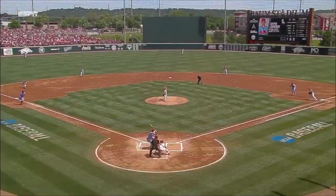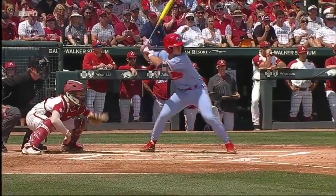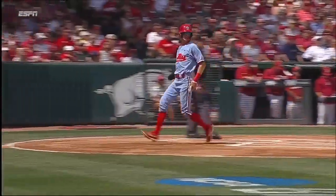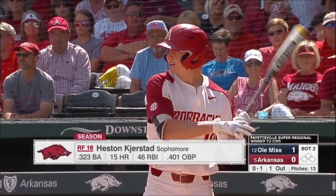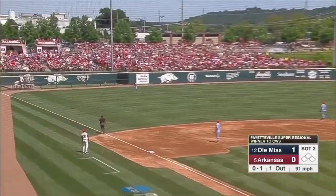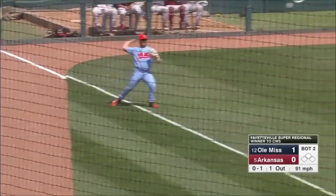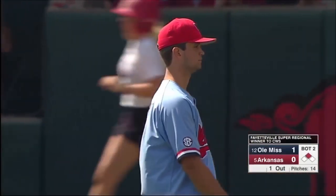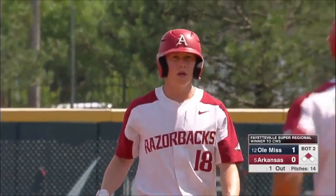An early visit to the mound from pitching coach Matt Hobbs. There's Cooper Johnson with a fist pump. Heston Kerstad at the plate now — sophomore from Amarillo, Texas, one for nine here in the Supers. He's going to go down the line. Tough play for the left fielder, and Thomas Dillard can't make the catch. Kerstad's at second base. Dillard got down to his knees and tried to make that play, and it popped out of his glove.